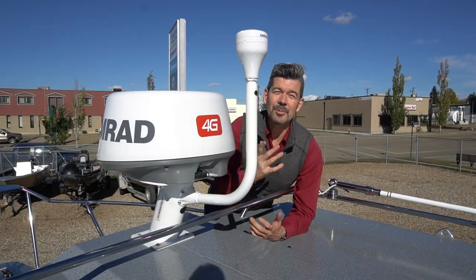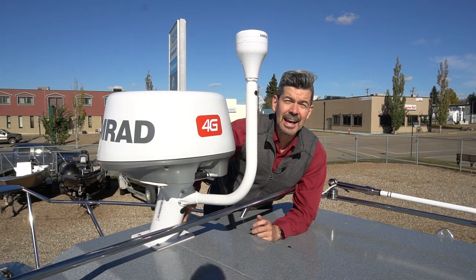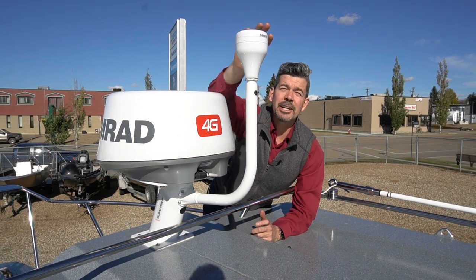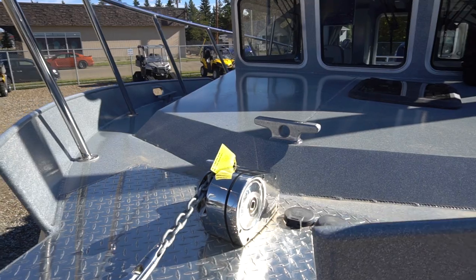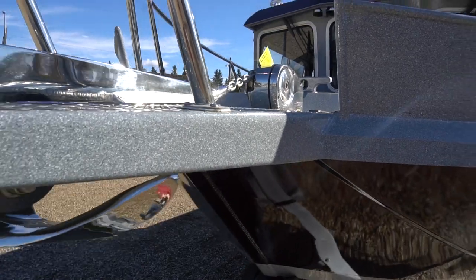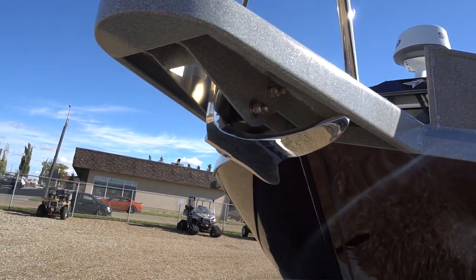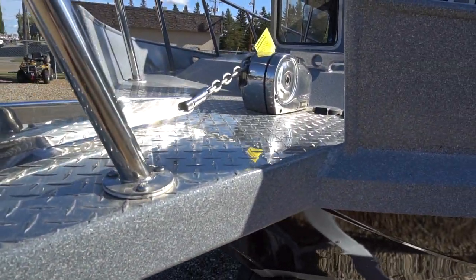Up top here is your Simrad 4G radar, mounted on a really nice mast sitting up nice and high, and this arm is putting your GPS antenna up above everything. Looking at the front, you have a nice windlass anchor with controls right on the unit itself and also up front at the helm. Underneath the bow pulpit is a stainless steel 22-pound Bruce anchor, and hidden away is 350 feet of rode.